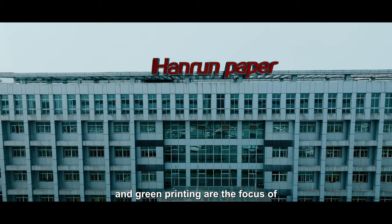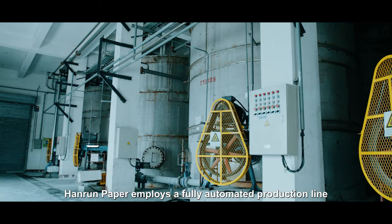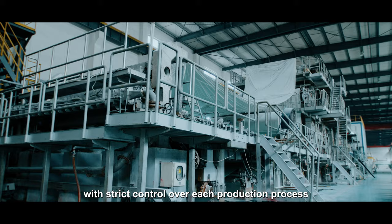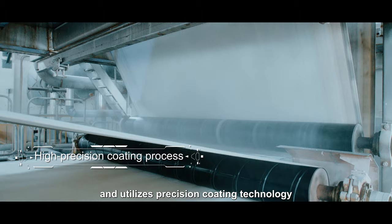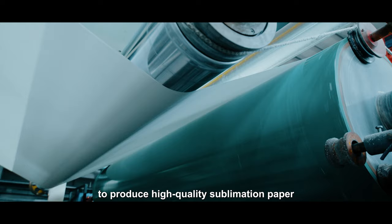Low carbon, digital, and green printing are the focus of Hiram Paper's production process. Hiram Paper employs a fully automated production line with strict control over each production process and utilizes precision coding technology to produce high-quality sublimation paper.